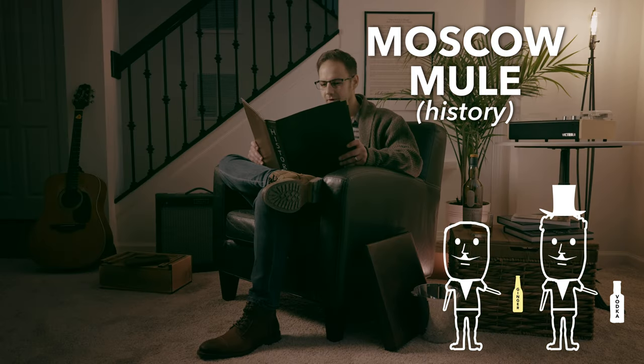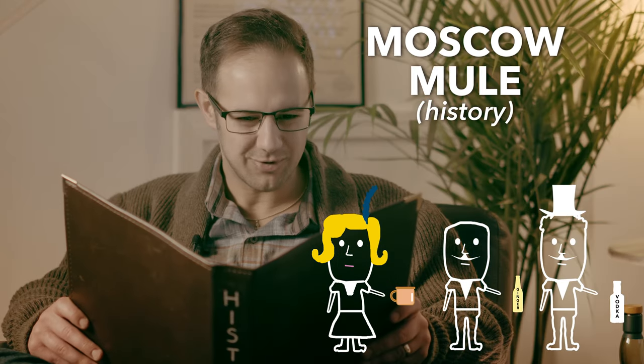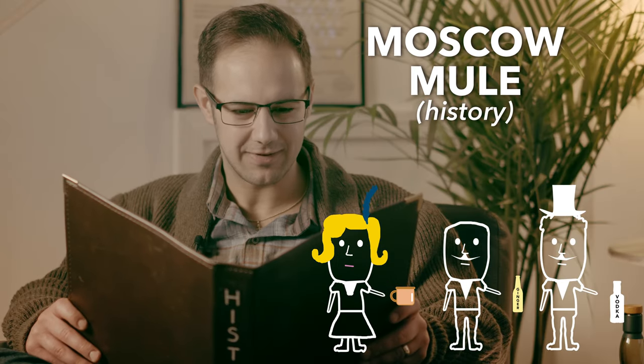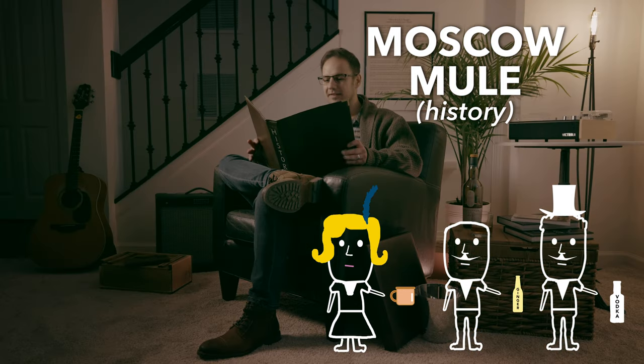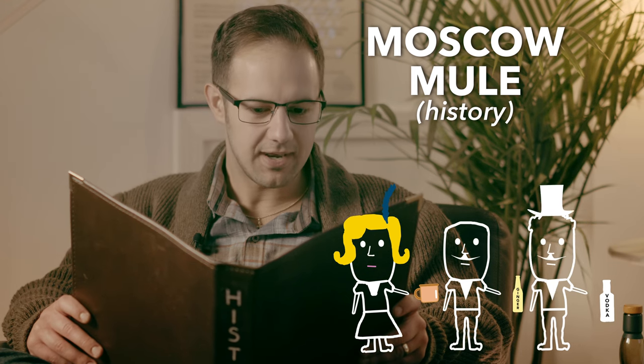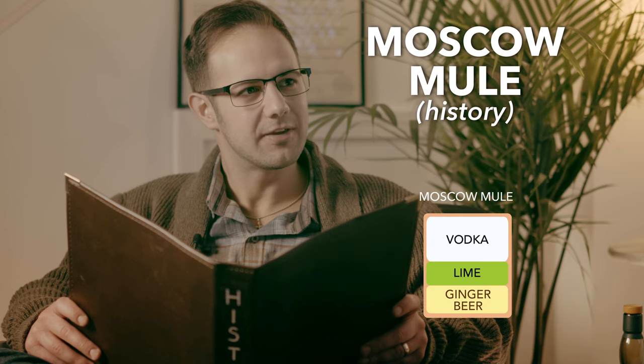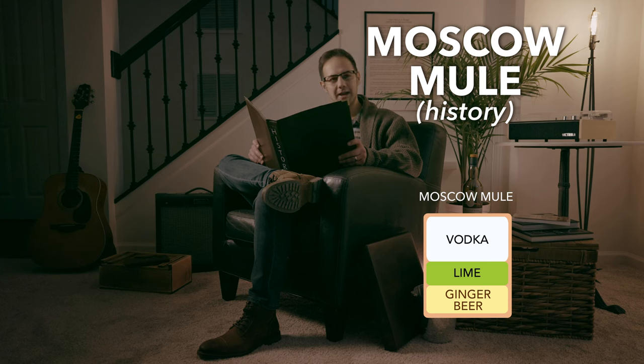Finally, a Russian immigrant named Sophie owned a company that made copper products and had been trying to sell off 2,000 or so excess copper mugs. In essence, they all had products they were trying to be rid of. Sophie walked into Jack's bar to try and sell the mugs, John happened to be there, and they powwowed and came up with the smash hit, the Moscow Mule.